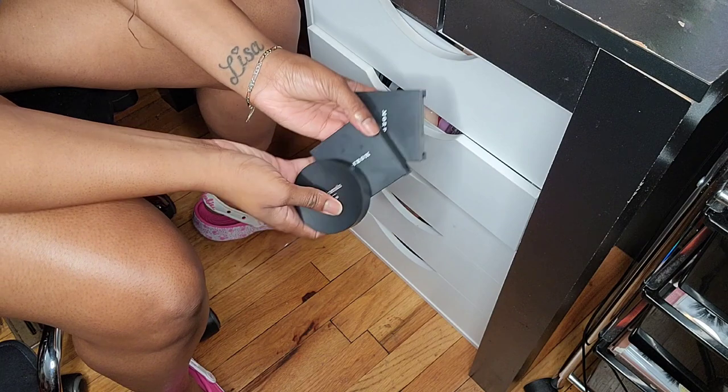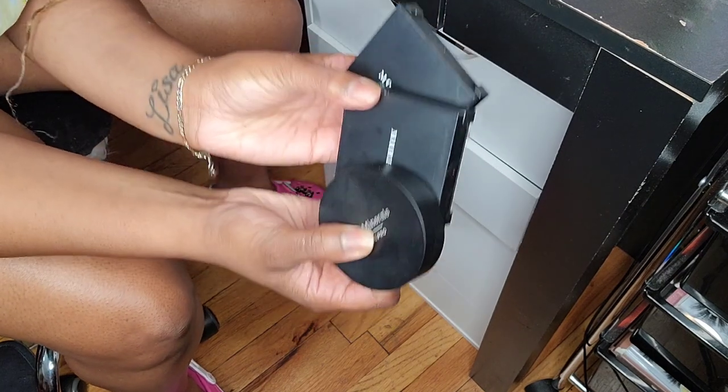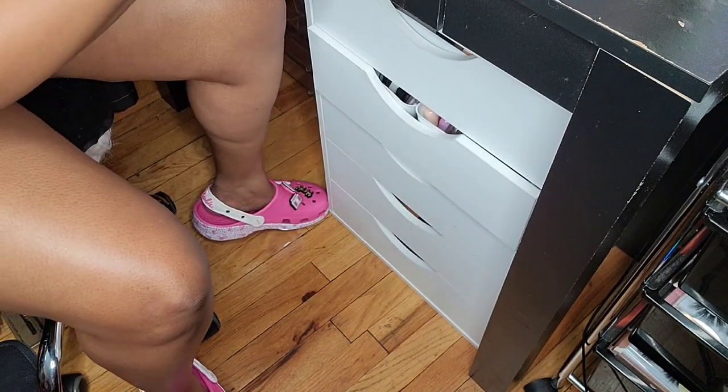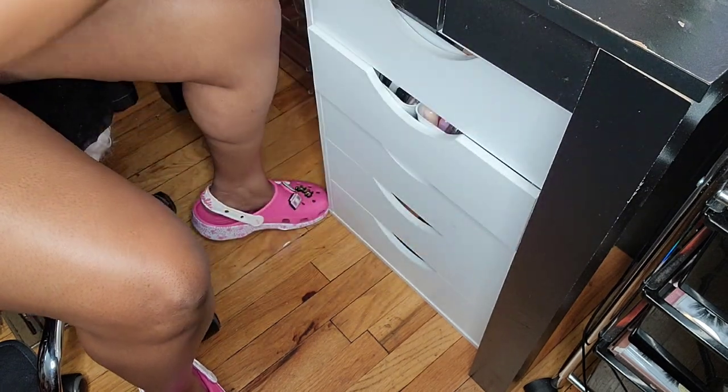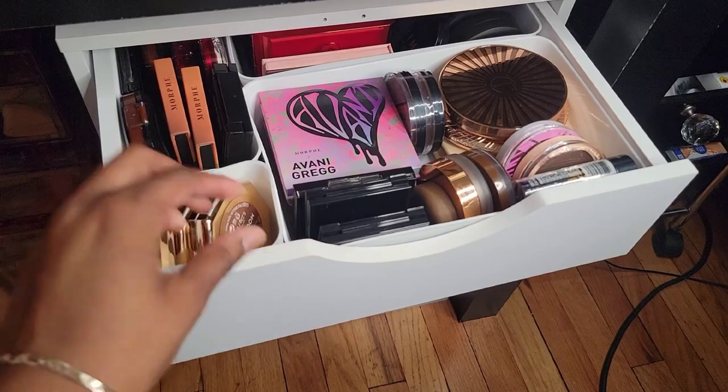This is what I got rid of as far as powders. And then highlighters — this is what I got rid of. Here are my drawers organized, and I used up all of the organizers.